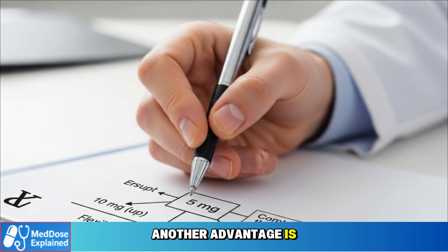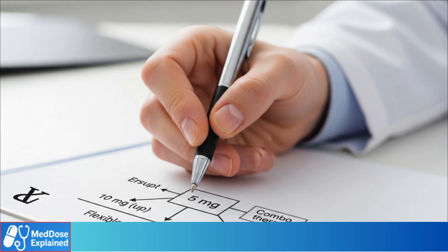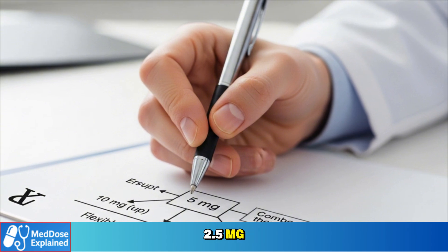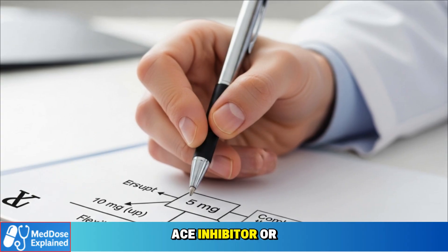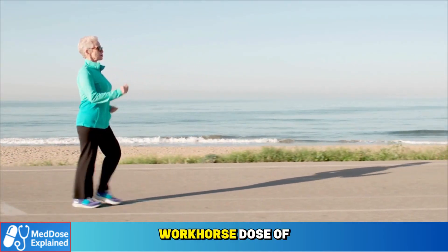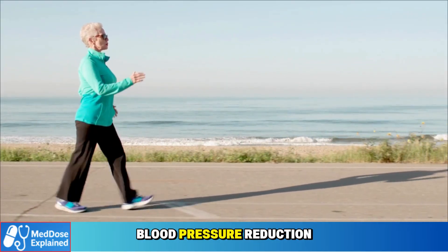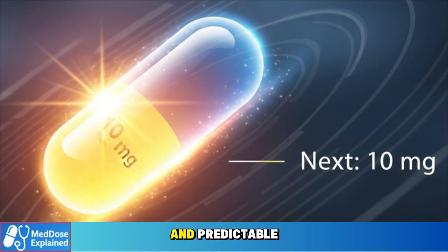Another advantage is flexibility. If blood pressure remains high, the dose can be increased to 10 milligrams. If side effects occur, doctors may lower it to 2.5 milligrams or combine 5 milligrams with another medication such as an ACE inhibitor or ARB instead of increasing the dose. In summary, 5 milligrams is the workhorse dose of amlodipine — it delivers meaningful blood pressure reduction for the majority of patients, with side effects that are manageable and predictable.